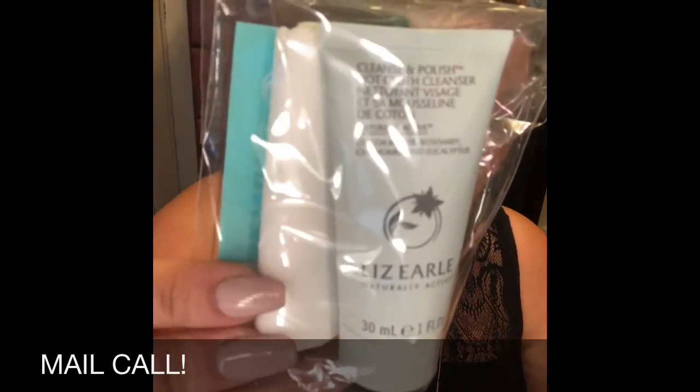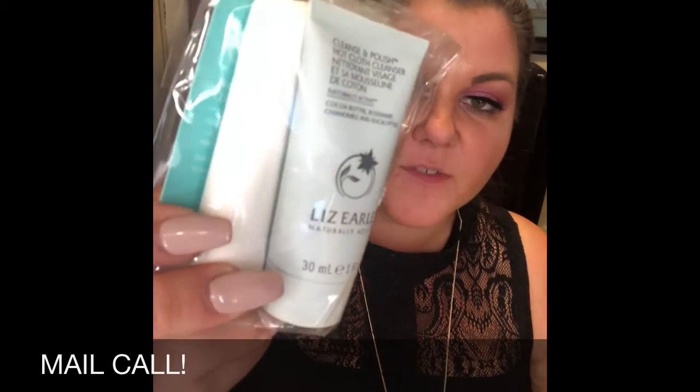Next we have the Liz Earl Cleanse and Polish Hot Cloth Cleanser — a full size is $24. It says to massage this creamy cleanser onto your dry face, then gently exfoliate using a muslin cloth soaked in warm water in circular motions. They send you the muslin cloth too, which is awesome. I love skincare stuff.